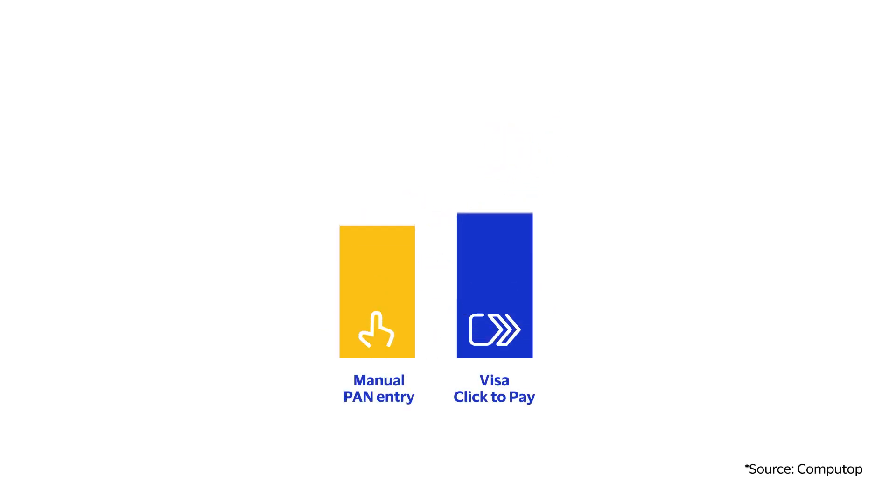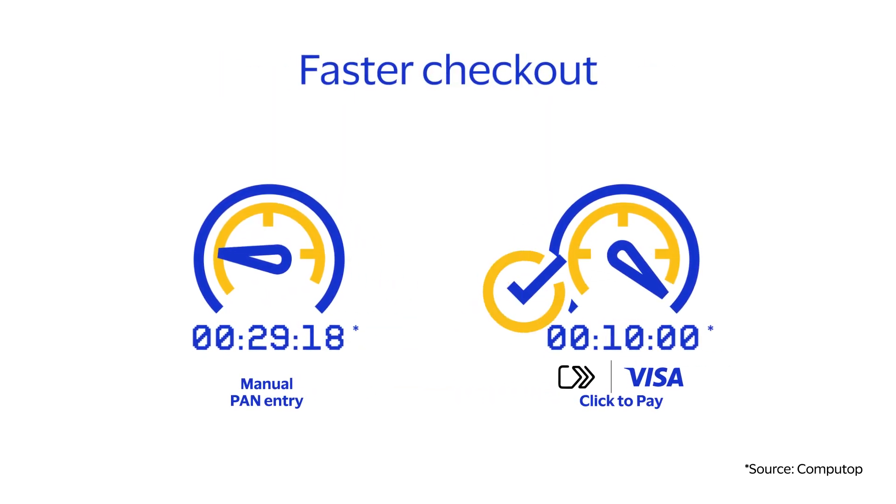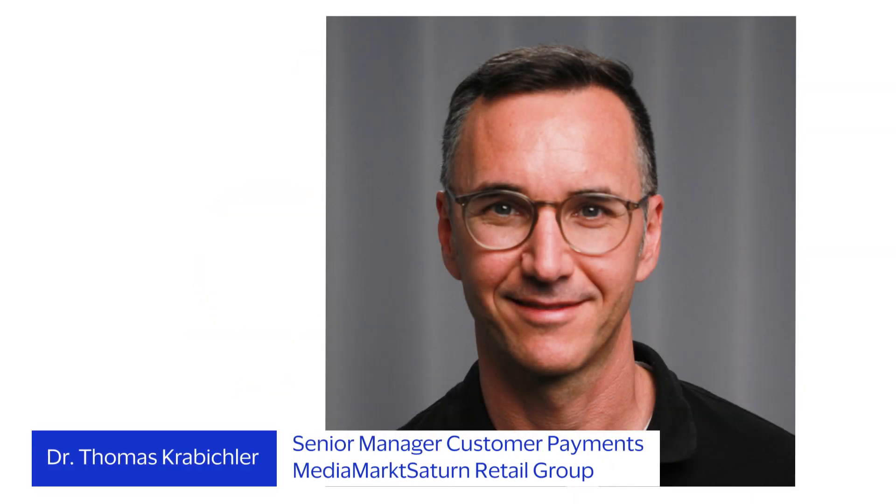The approval rate increased by 23% and the checkout time was accelerated to as fast as 10 seconds. Dr. Thomas Krabikler also draws a positive conclusion.